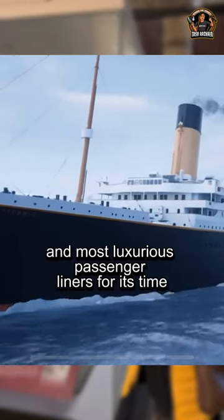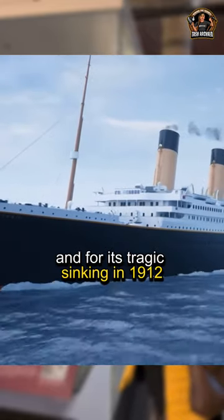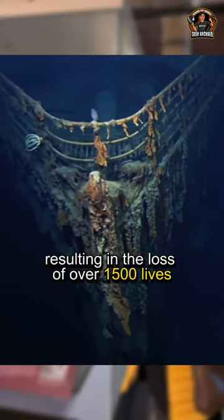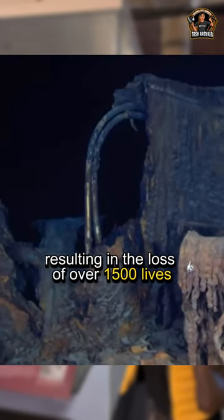The Titanic is famous for being one of the largest and most luxurious passenger liners for its time, and for its tragic sinking in 1912, after hitting an iceberg on its maiden voyage, resulting in the loss of over 1,500 lives.